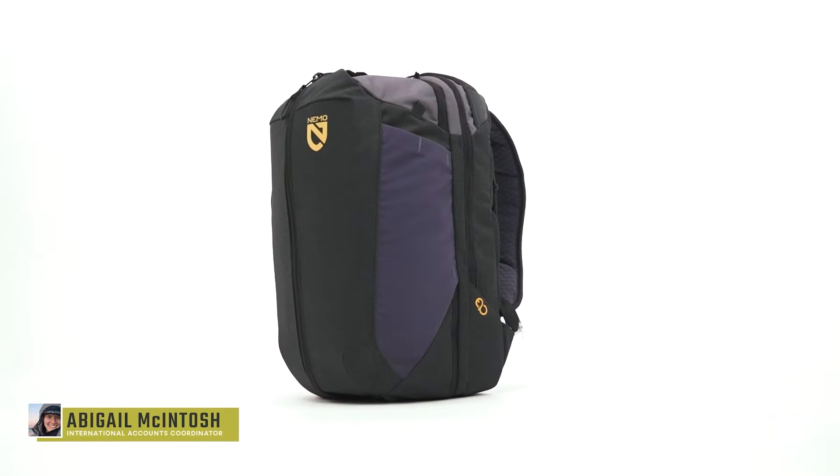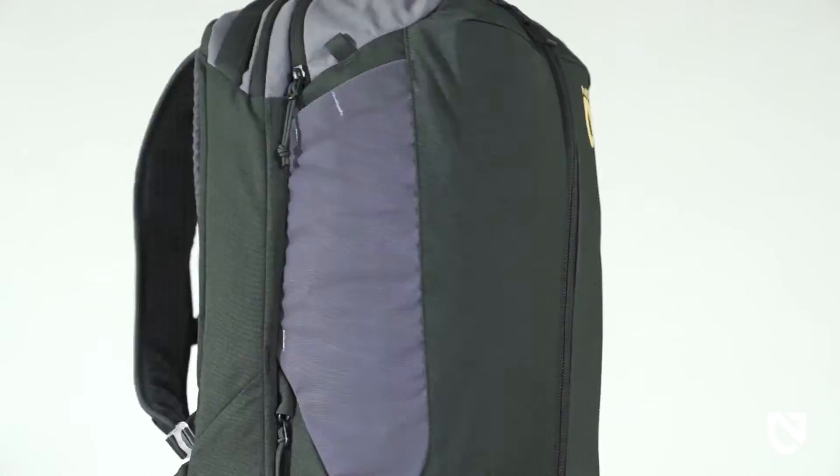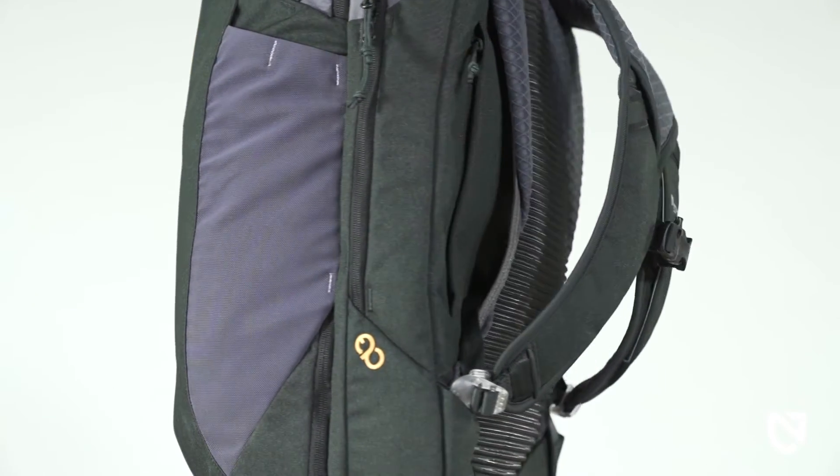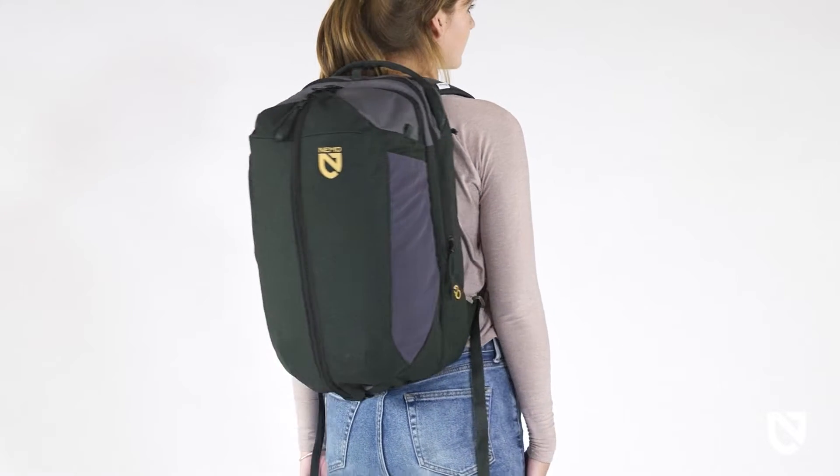Vantage is part of Nemo's newest category — packs and travel. A thoughtfully designed modern-day pack, Vantage is also a member of our Endless Promise collection, a series of products that are 100% recyclable to stay out of the landfill once they're done adventuring.